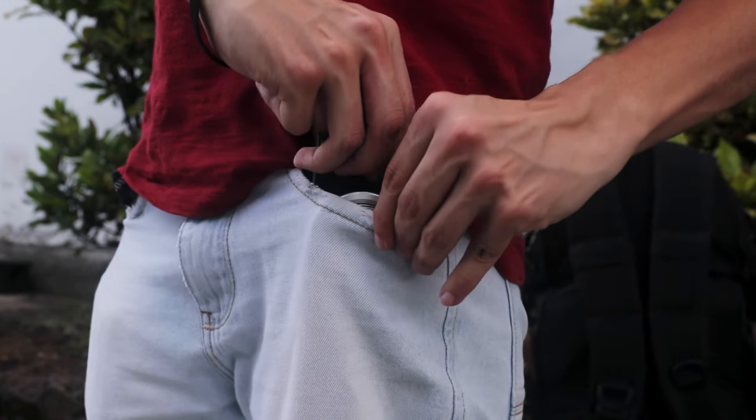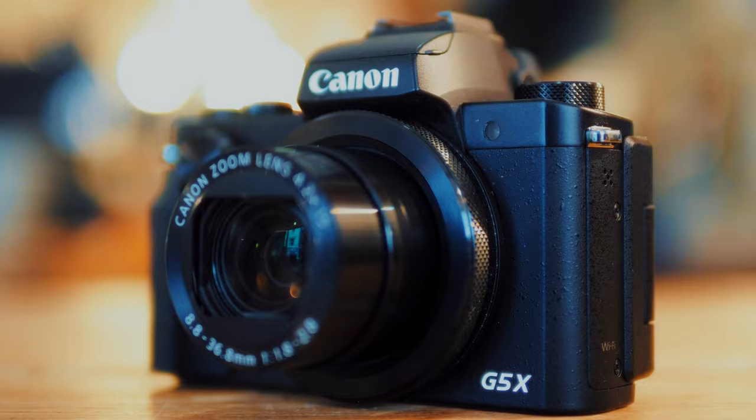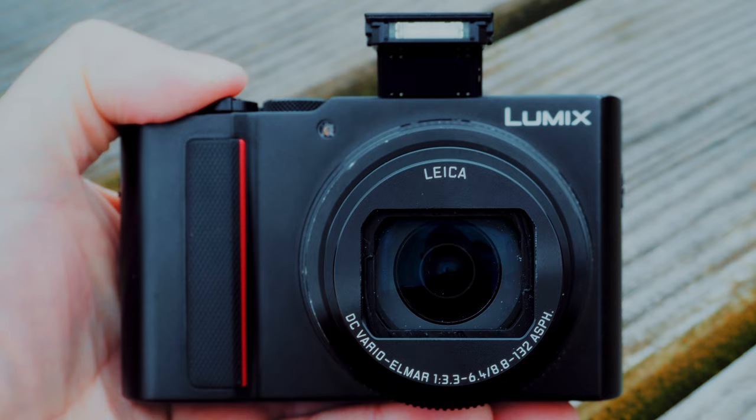Imagine a small, lightweight camera that fits nicely into your pocket while still giving you results similar to high-end pro cameras. And while many of the cameras on this list can do exactly that, there are a few compromises due to the compact size. Each of these compact point-and-shoot cameras were designed for different kinds of shooters.